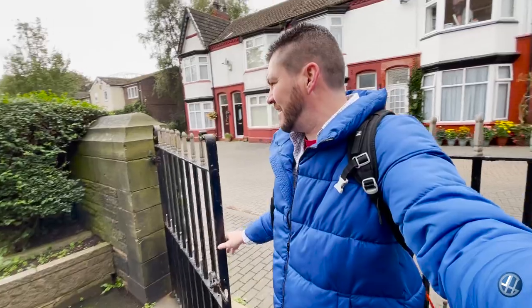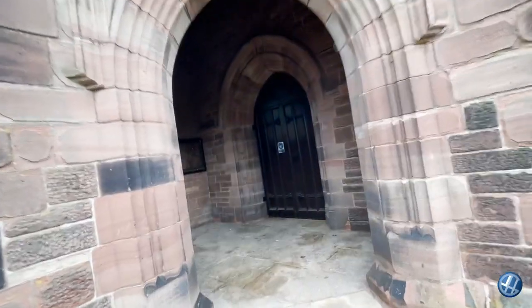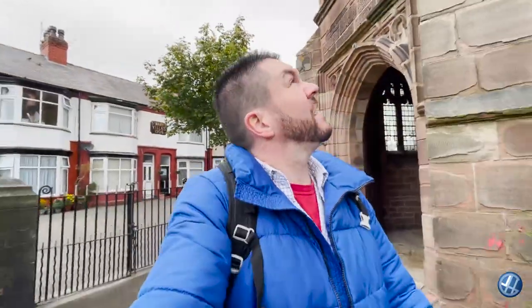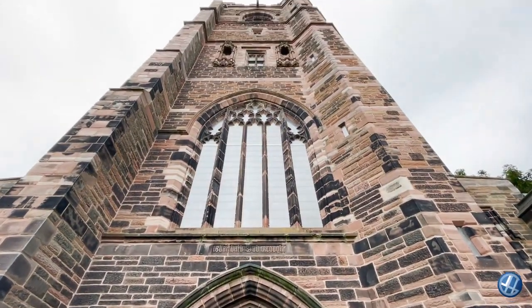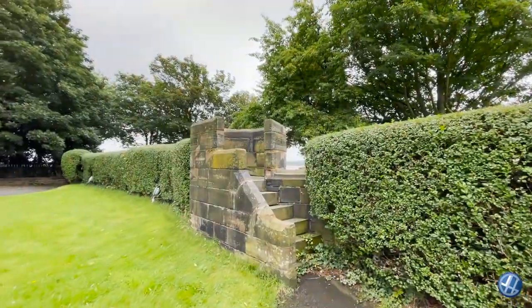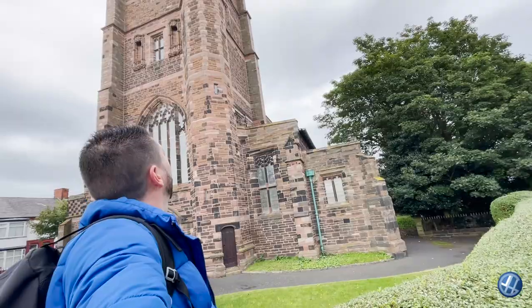I'm hoping to get in and have a walk around. Big, heavy gate, that. That window's seen bad days. There's the Jubilee Bridge outside. Somewhat impressive, actually. This is Grade 2 listed — I can see why.